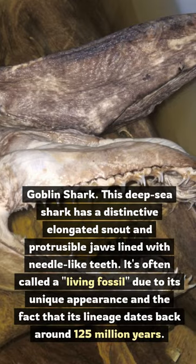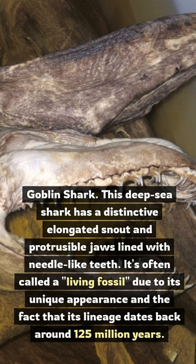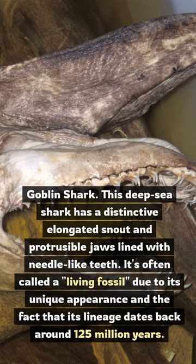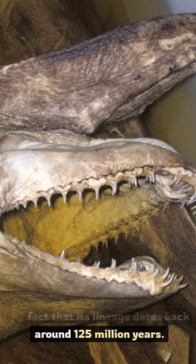Goblin Shark. This deep-sea shark has a distinctive elongated snout and protrusible jaws lined with needle-like teeth. It's often called a living fossil due to its unique appearance and the fact that its lineage dates back around 125 million years.